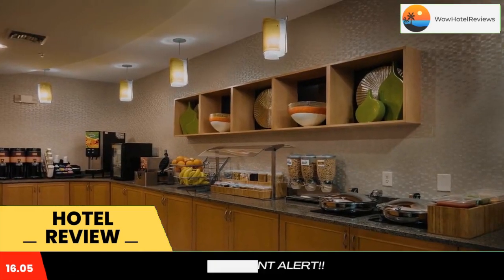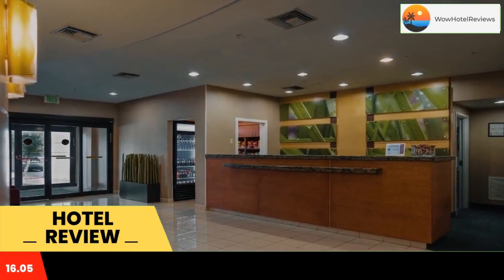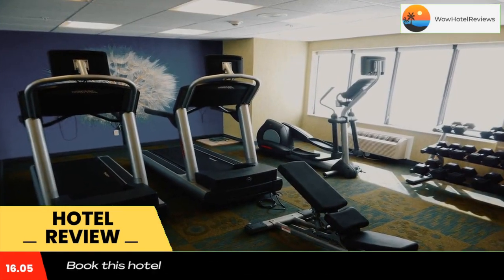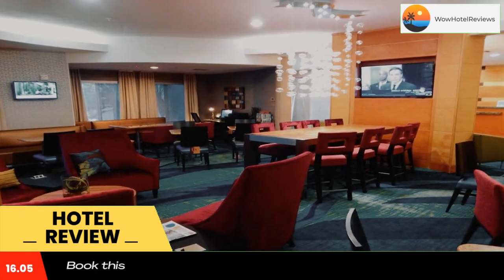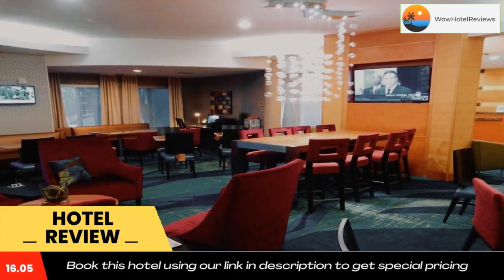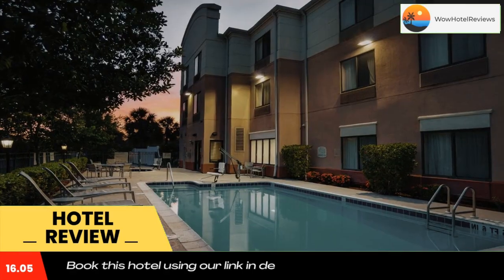Accommodations at the Springhill Suites St. Petersburg Clearwater include a well-lit work desk and an ergonomic chair. Rooms also come equipped with a microwave and small refrigerator. In the morning, Springhill Suites serves a buffet breakfast. Coffee and a daily newspaper are available in the lobby, and a local restaurant dinner delivery service is also offered.